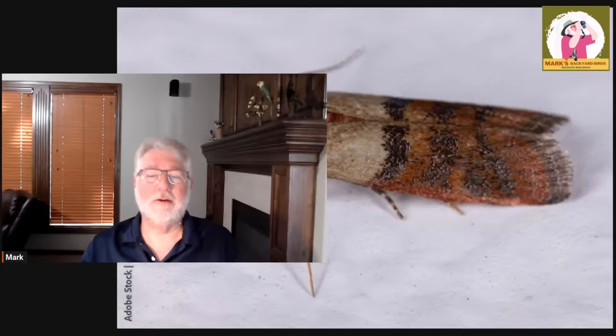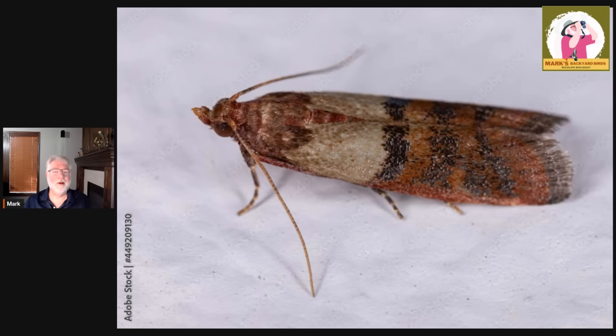Of course, the culprit behind most of that is this little creature right here — the Mediterranean meal moth, the flour moth, the pantry moth, the Indian meal moth. I've heard this little tiny moth called a lot of different things. But if you feed birds long enough, you are going to have an issue with this creature.